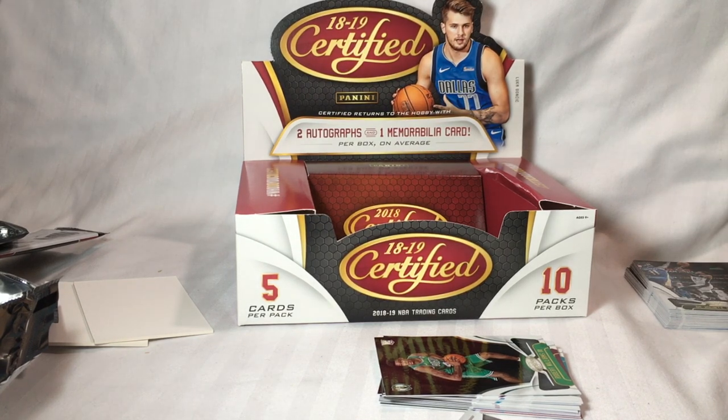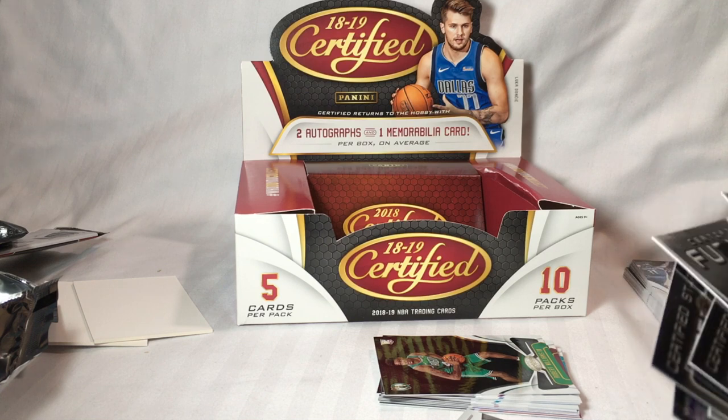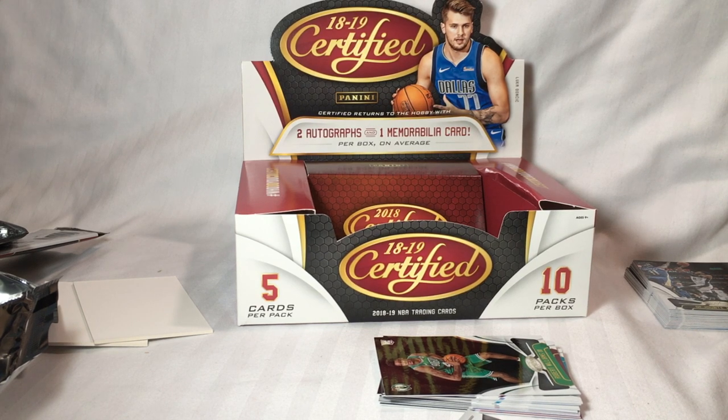This has been my box of 2018-19 Panini Certified Basketball. Let me know what you think, thanks for watching, and keep an eye out for some more videos.